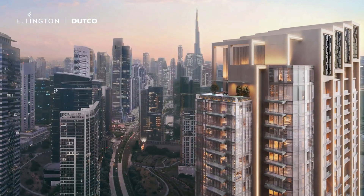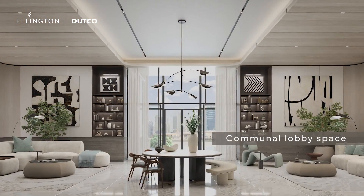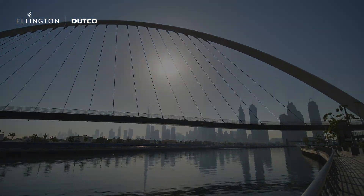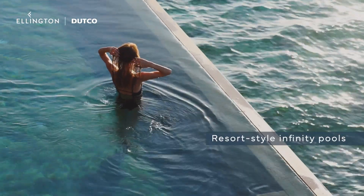One River Point offers a world of amenities to enhance your living experience. Step into the hotel-style drop-off area and enter the lobby — a space perfect for working, lounging, and reading — and take in the breathtaking views of the open terraces overlooking the Dubai Water Canal. Enjoy your days by the pool with sun loungers and cabanas, or take a dip in one of the two resort-style infinity pools.